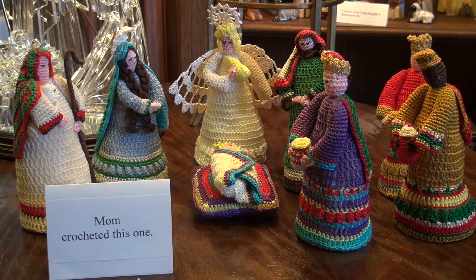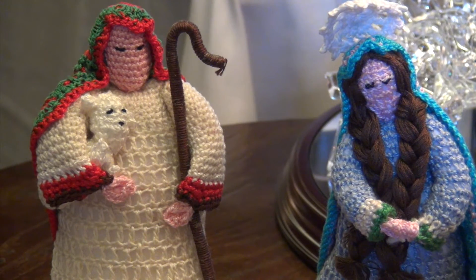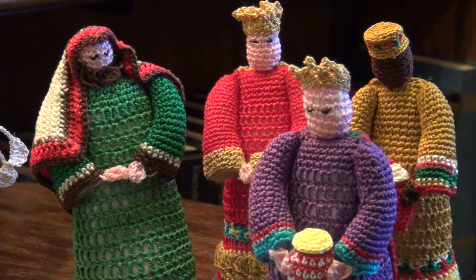This is one of my favorites. My mom actually crocheted this, and one Christmas morning I opened this box and it said, 'Love you, George. Love, Mom.' And I opened it up and she had crocheted a nativity set for me, so this is one of my favorites.